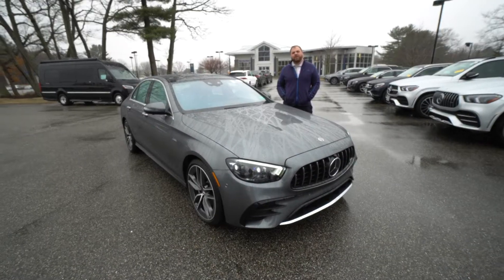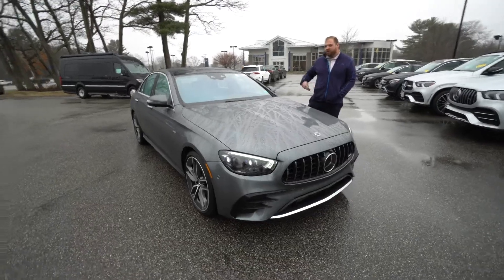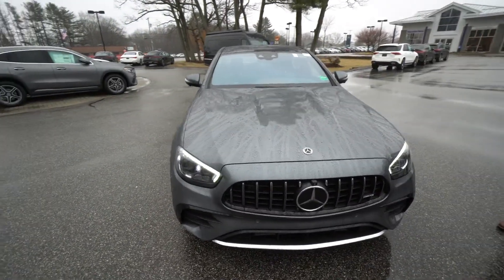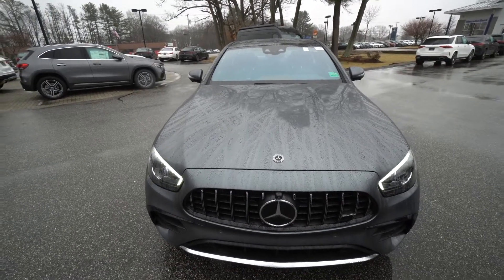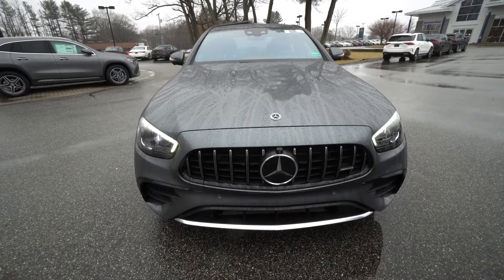Hey Satish, Tom Cooper here at Mercedes-Benz of Scarborough. I want to put this quick video together for you on this 2022 E53 we've been discussing. We're going to walk around the exterior of the vehicle, show you some of the options and features, and then I will show you the interior in just a second.